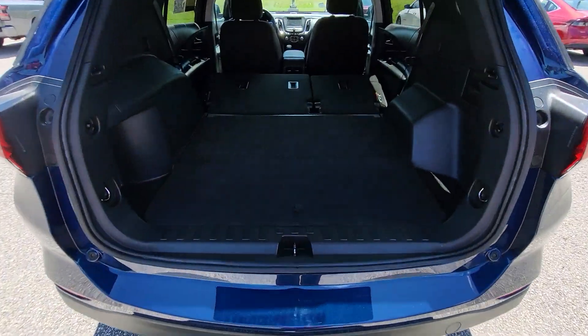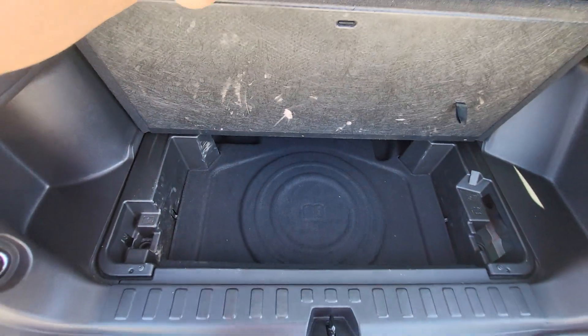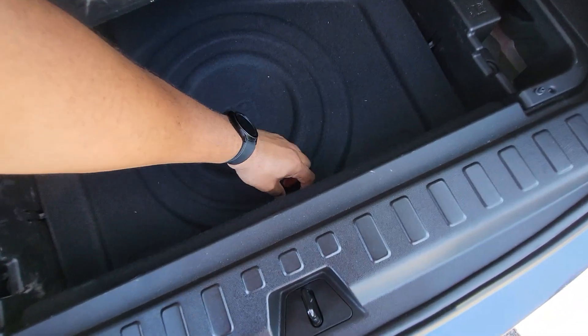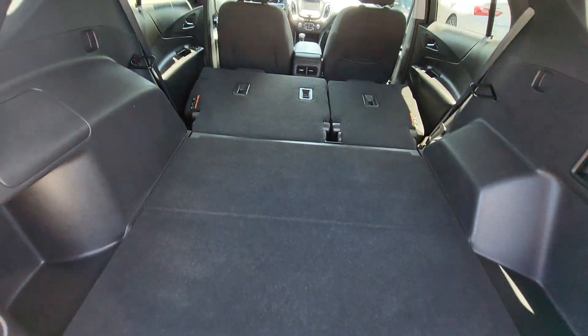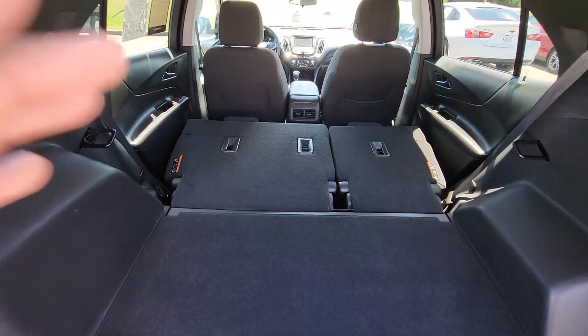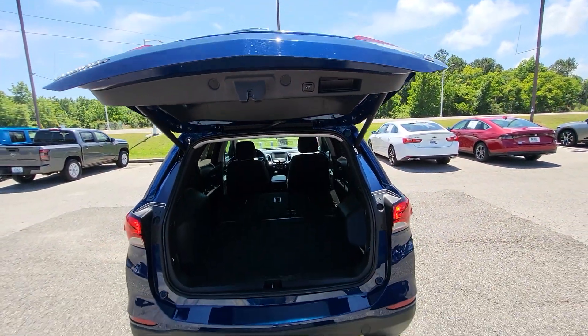There's our power liftgate right there. Taking a look inside, everything is very clean in here. We'll pop this open — got a little storage underneath there, and also the spare tire right down there as well. Those seats are folded down so you can see how much room you have back here with the seats down. This is the power liftgate.